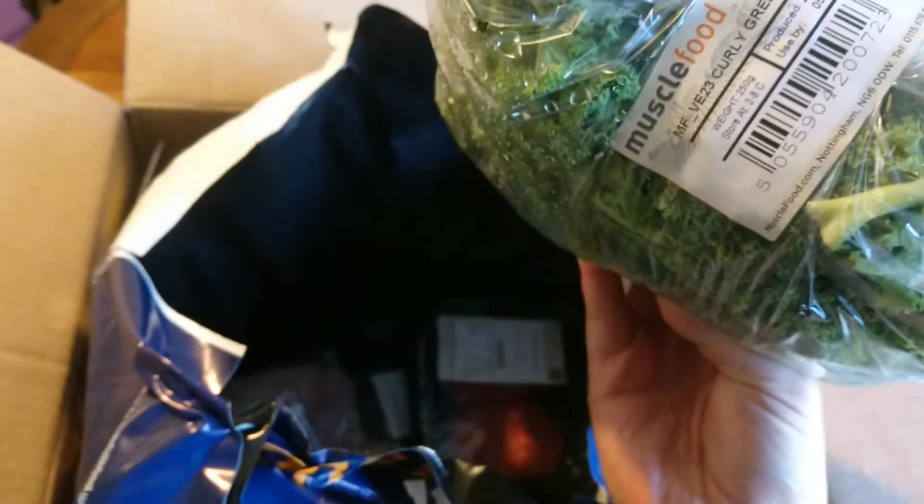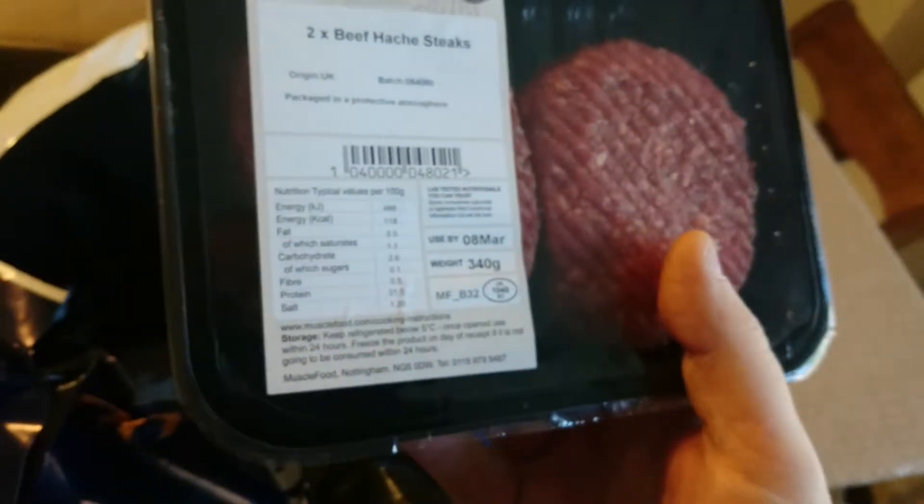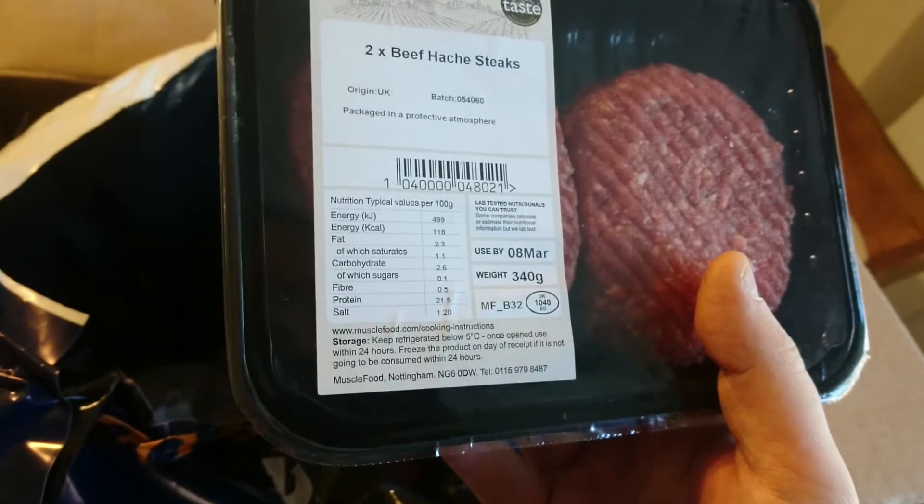Sweet potatoes - I like them. Use-by 5th of March. I'll probably use them on the roast dinner. Kale - I'll probably use some of that on dinner as well. 5th of March. Hatchet steaks - they're basically just like mince, like burgers basically.